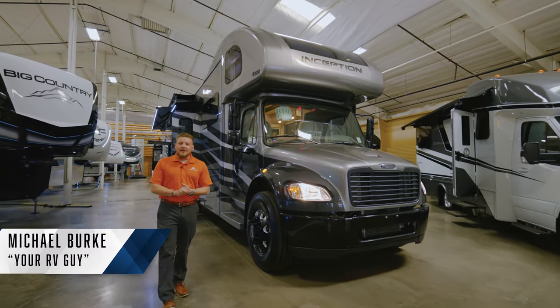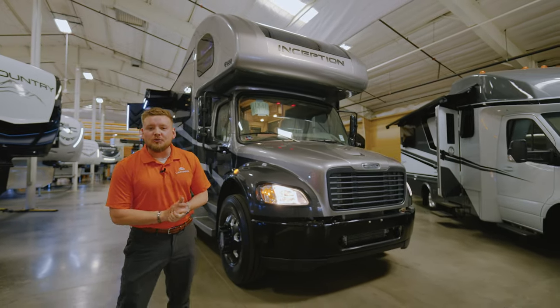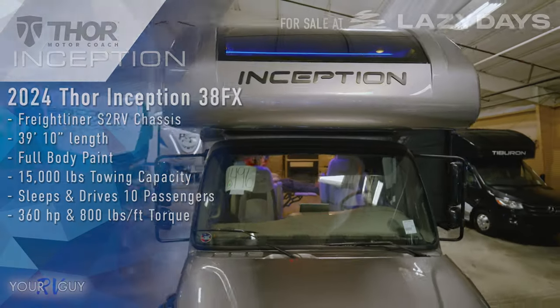What's going on guys? My name is Michael, your RV guy here at Loveland Lazy Days RV. Today we are going to go over a 2024 Thor Inception 38 FX.